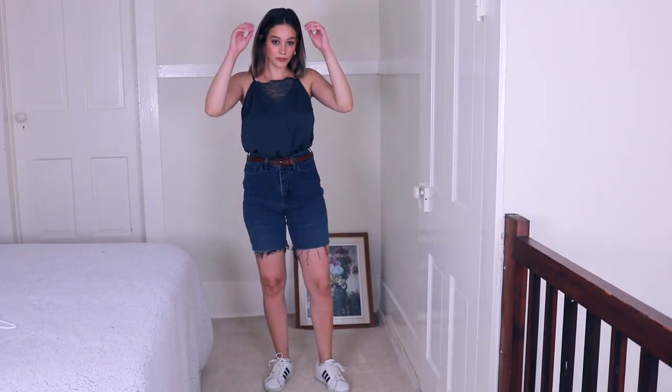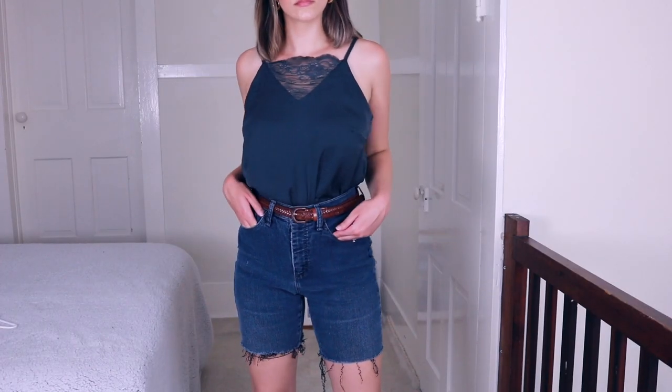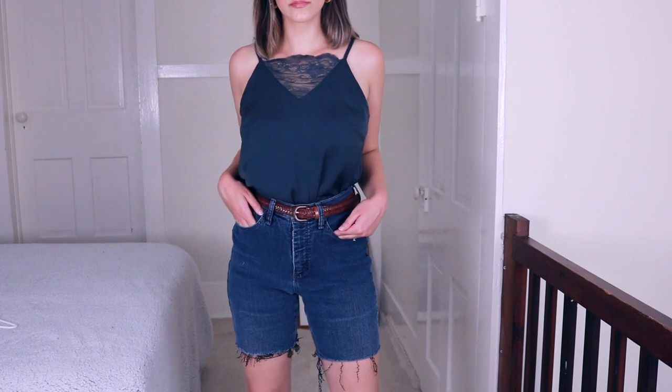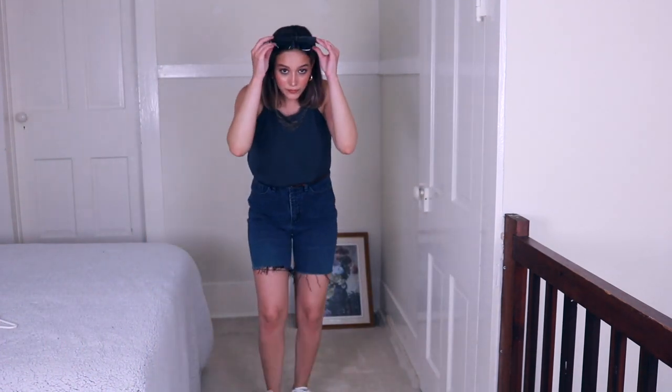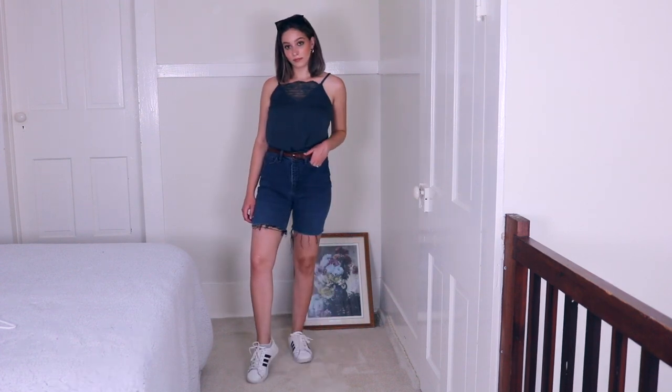The next outfit I really love as well. I thrifted these shorts — I actually cut them myself, kind of like denim biker shorts but a little bit longer, very trendy right now. I paired them with this tank top from H&M — I believe I'll try to find it. It has this lace detailing on the top and it's just a satin kind of material.